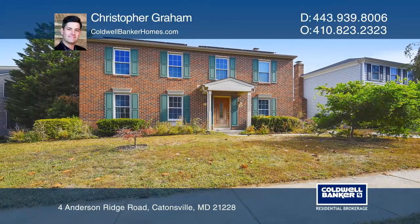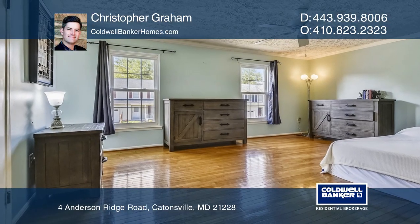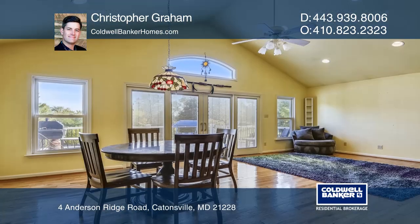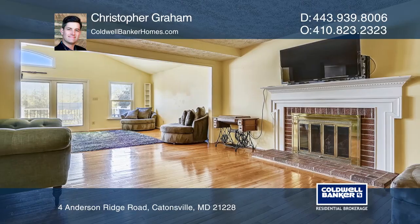This lovely spacious and upgraded colonial offers four bedrooms, three and a half baths, a finished basement, and an in-ground pool. The living and dining rooms have soaring ceilings, a gas fireplace, and gorgeous wood floors. The gourmet kitchen